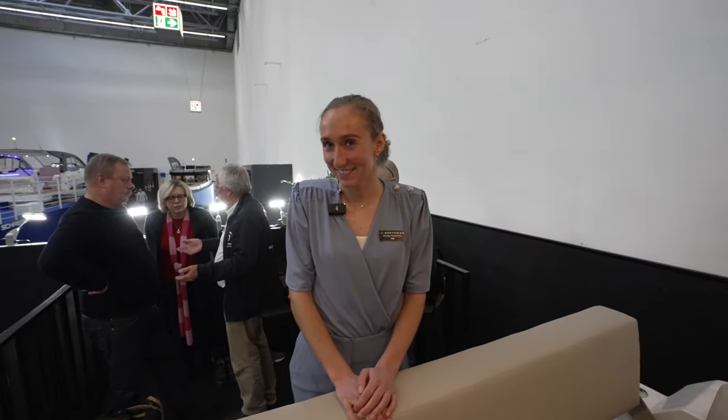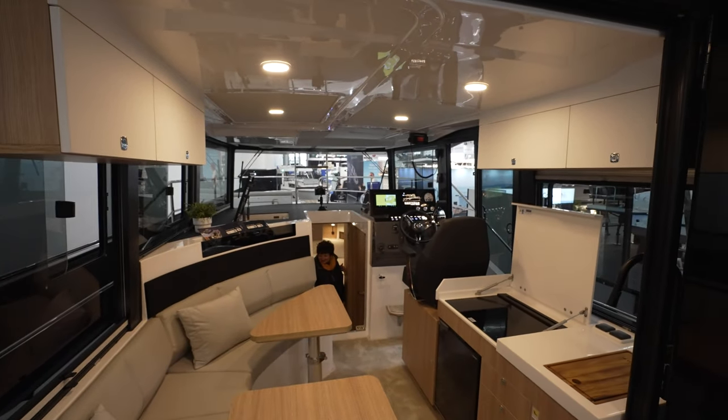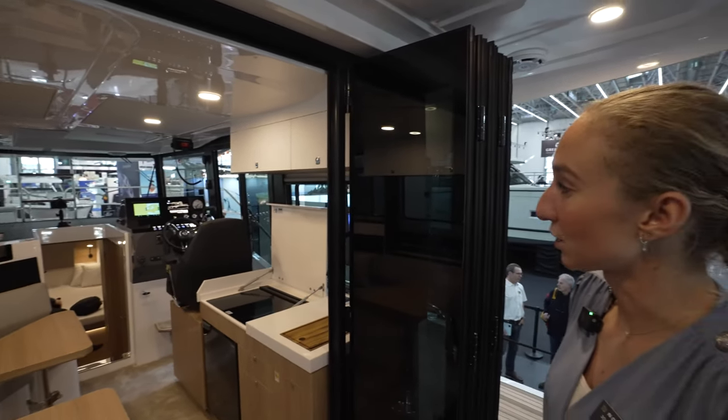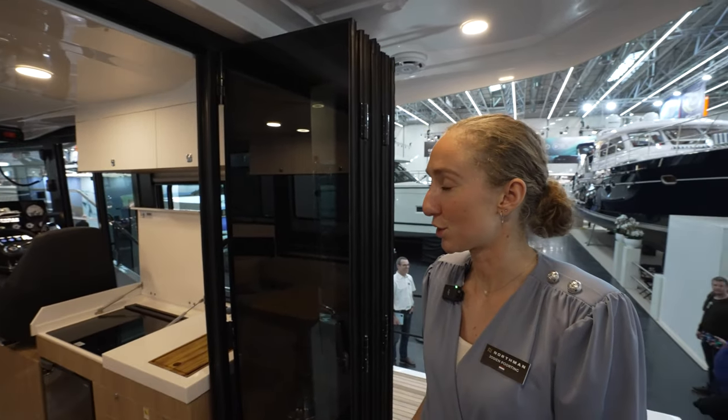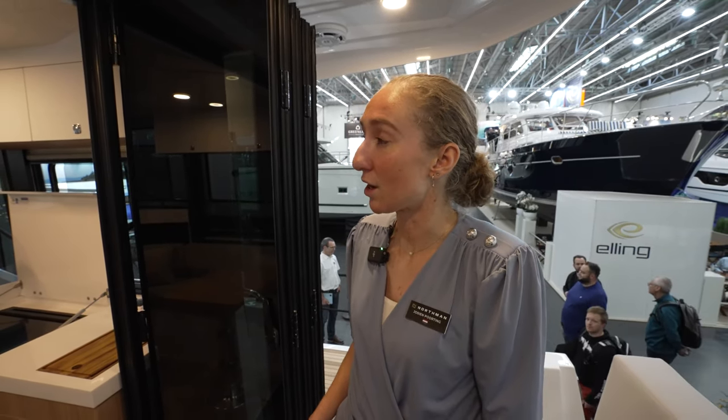How can viewers get more information? You can contact Nordman Shipyard, who builds the yachts. If you want to charter or are interested in electric boats, you can contact us — we are Natural Yachts in the Netherlands.